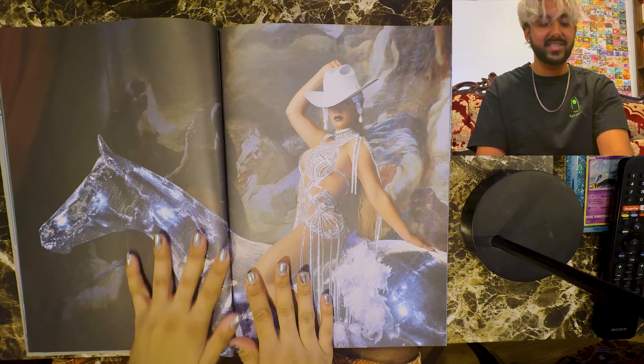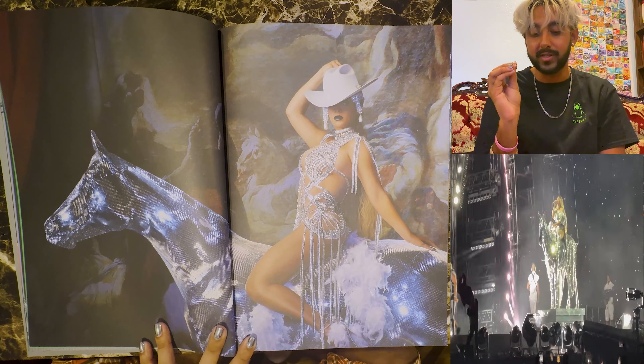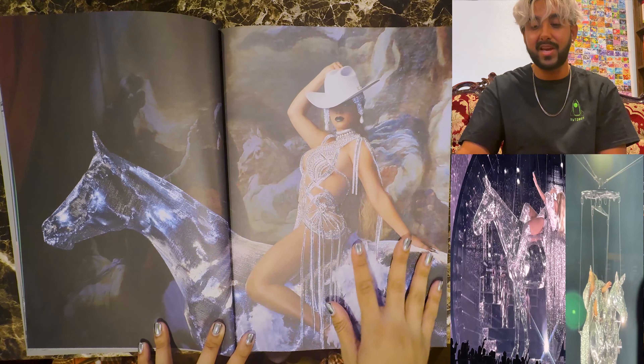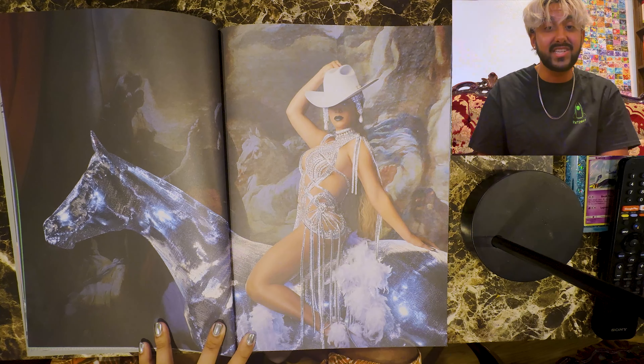This is Beyoncé on the disco horse. This horse is a disco ball horse — it's made out of all these disco ball lights. And the art behind her is Renaissance, like the 1900s Renaissance.